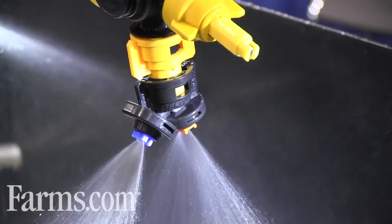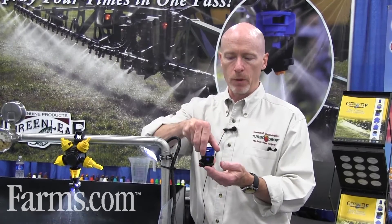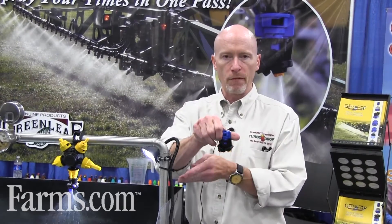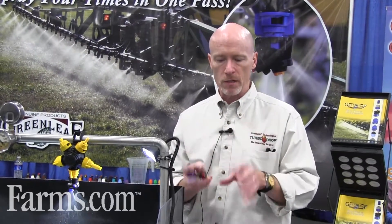Once we put this nozzle in the field three years ago, we found that if we alternated the nozzle every other nozzle on the boom, now we've got four different angles of attack for the target weed or the crop canopy. So we're spraying 50 degrees forward, 50 degrees back, 10 degrees forward, and 10 degrees back — four sprays to hit the target.